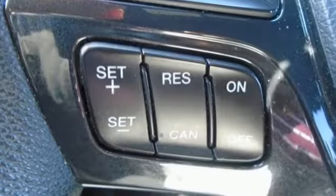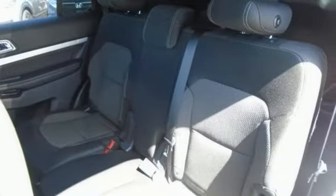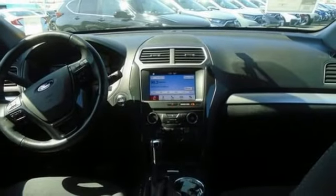rear parking sensors, manual tilting steering column, doors and push button start proximity key, AM-FM satellite radio, hands-free liftgate, wireless phone connectivity,